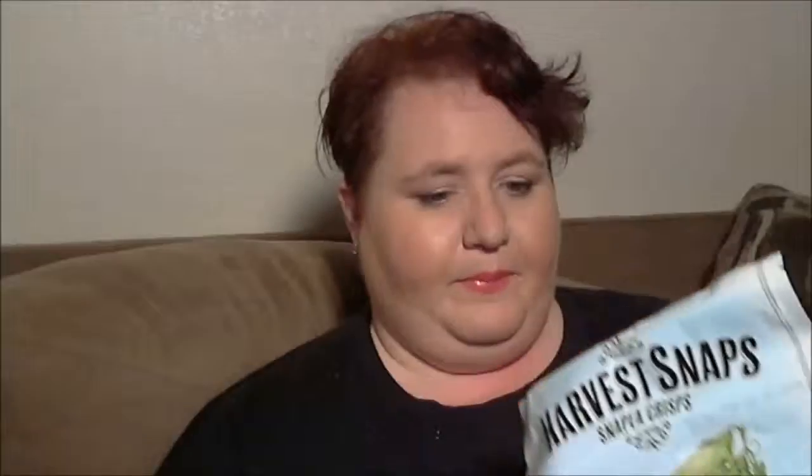I think my last favorite is Harvest Snaps in Black Pepper. I had never tried these before — I picked them up at Walmart for $1.50 and I am in love. They are so good! For all my diabetic friends out there, one ounce serving is about 22 pieces, and there are only 16 total carbs in it.